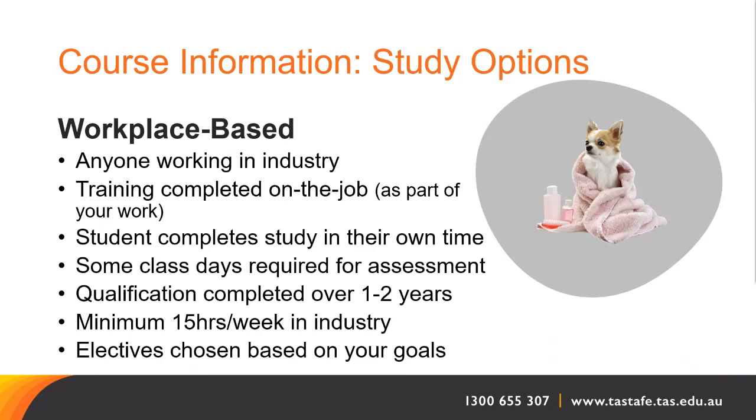If you are already volunteering or employed in the animal care industry, enrolling into the Certificate II in Animal Studies as a workplace-based student may be an option for you. You will continue to learn while working in your normal role and complete study in your own time. Your assessor will visit you in the workplace for practical assessment, and some on-campus days will be required for assessment where animals or facilities do not exist within the workplace. Students may complete the workplace-based option over one to two years while working a minimum of 15 hours per week in industry.